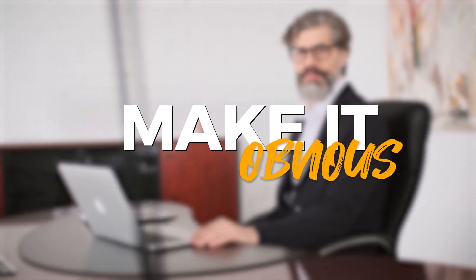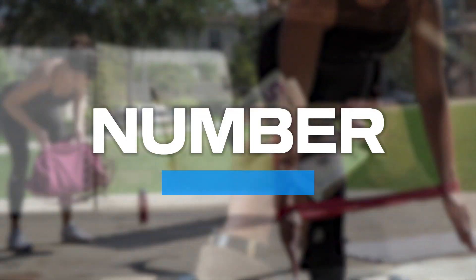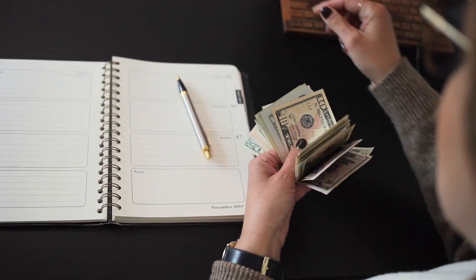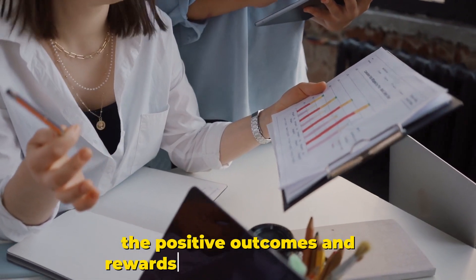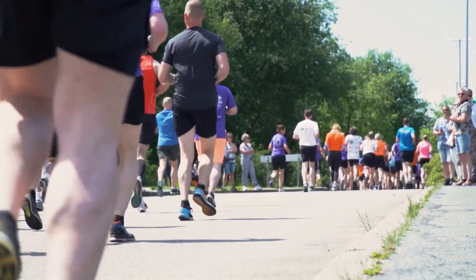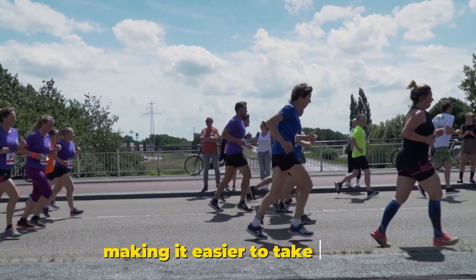Number one: make it obvious. To create better habits, focus on making the cues that initiate your habits more visible and clearer. Number two: make it attractive. Increase the appeal of good habits by emphasizing the positive outcomes and rewards associated with them. Number three: make it easy. Remove friction and obstacles that make it difficult to perform good habits, making it easier to take action.